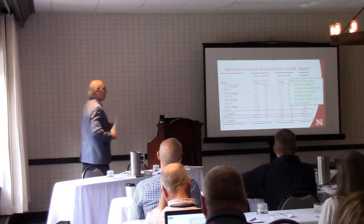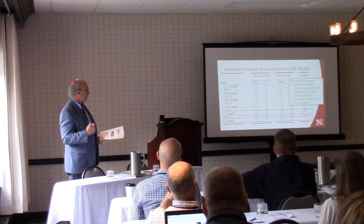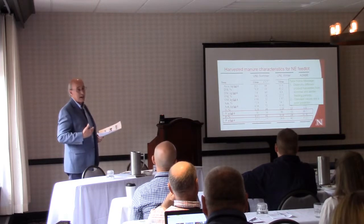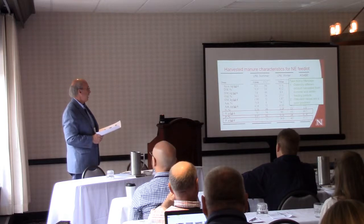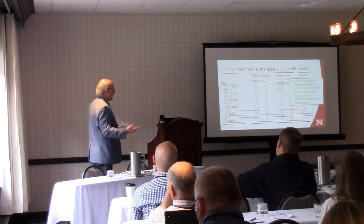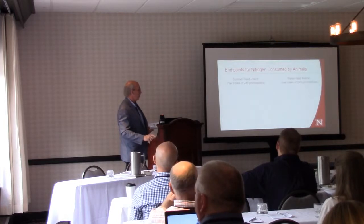Our take-home message from this slide: there is a very significant difference between the winter and the summer feeding period. We're not collecting the same product in terms of moisture, organic matter, or nutrient content. The second message is that the standard values we've historically used — just a single value to represent multiple situations — is just not a good approach at all.